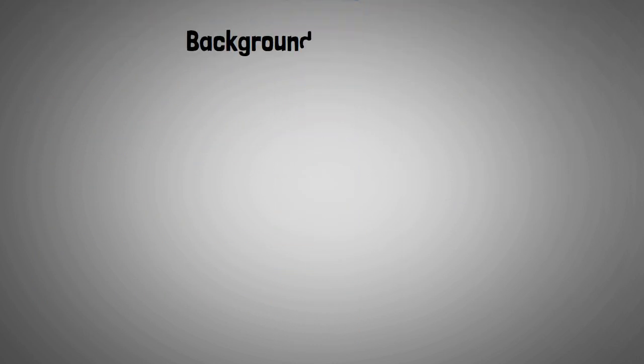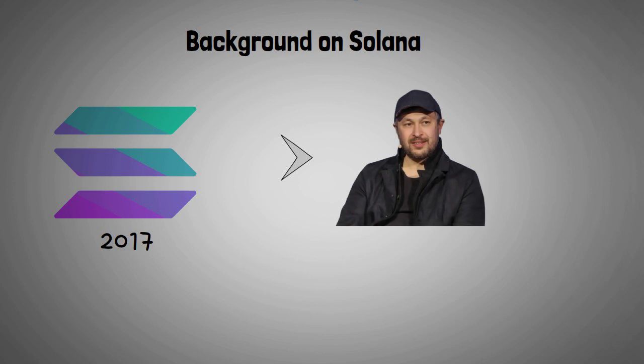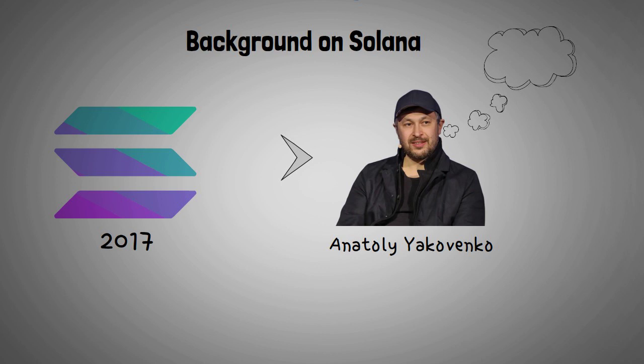The Solana platform was founded back in 2017 by Anatoly Yakovenko. Yakovenko worked at Qualcomm before founding Solana. He has a wide range of experience with compression algorithms, after previous experience at Dropbox as a software engineer.